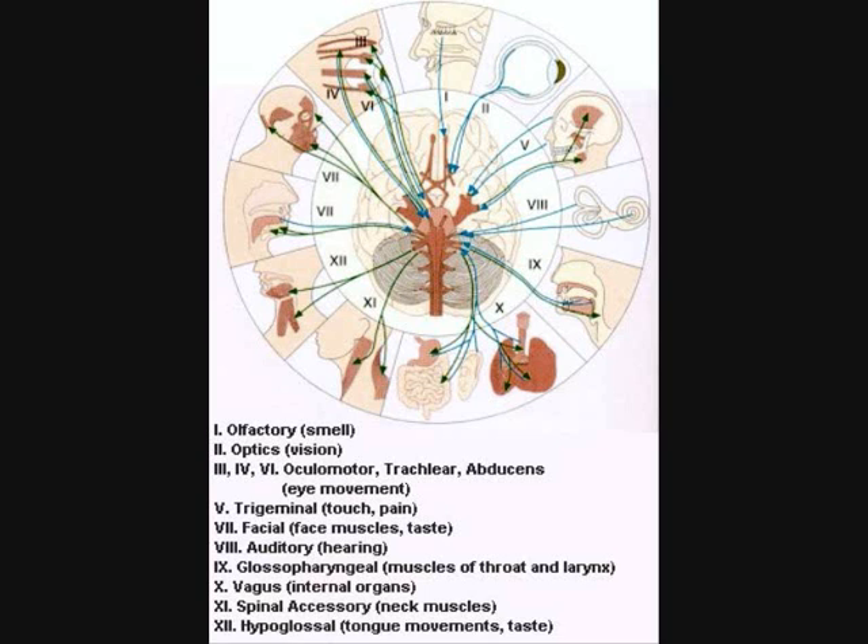Cranial nerves 3, 4, and 6 are the oculomotor, the trochlear, and the abducens, causing eye movement. 5 is the trigeminal, which causes touch and pain. 7 is the facial nerve, which produces taste and also controls the face muscles — the muscles on either side of your cheek, etc.